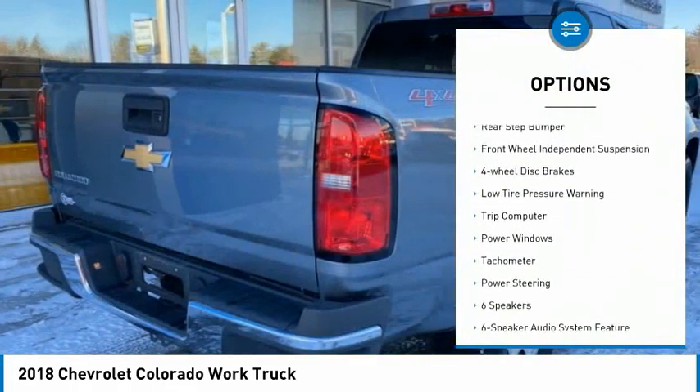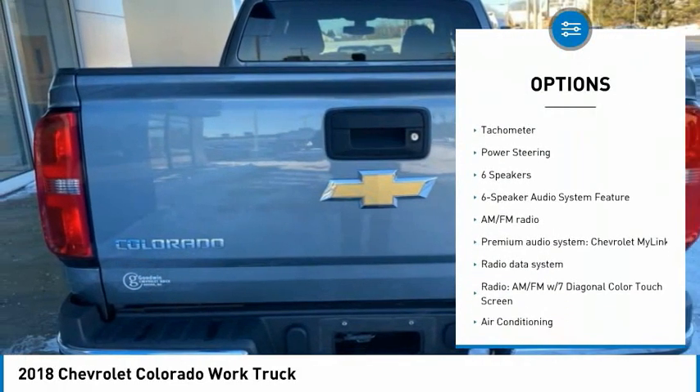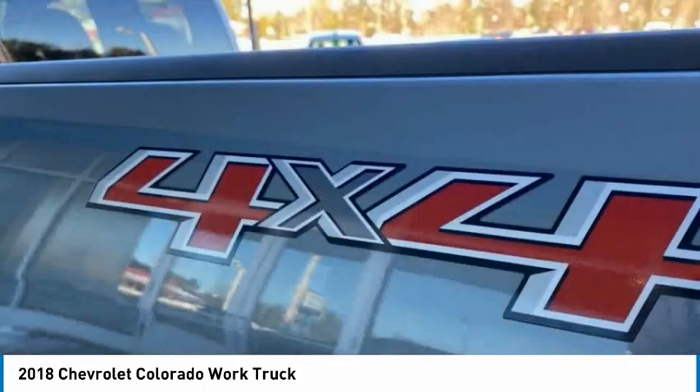Electronic stability control, traction control, rear step bumper, front wheel independent suspension, four-wheel disc brakes, low tire pressure warning, trip computer, power windows, tachometer, power steering.